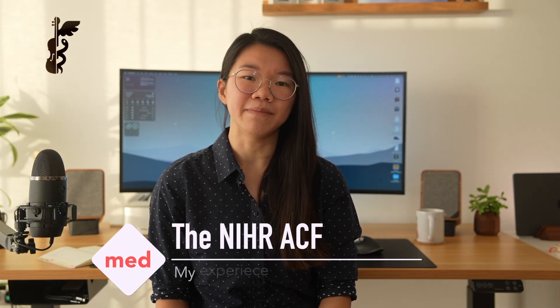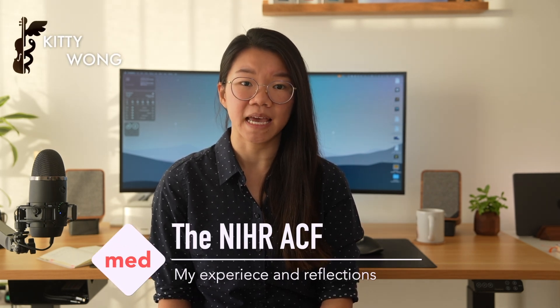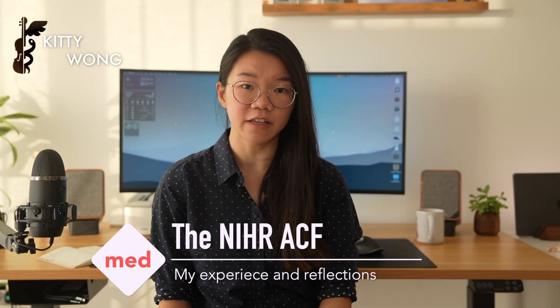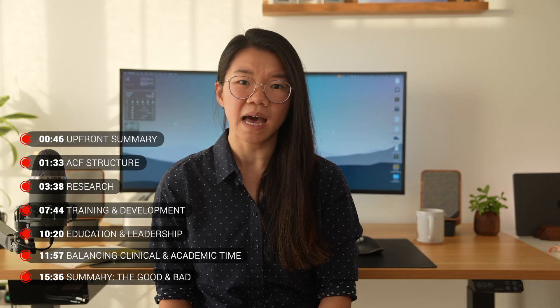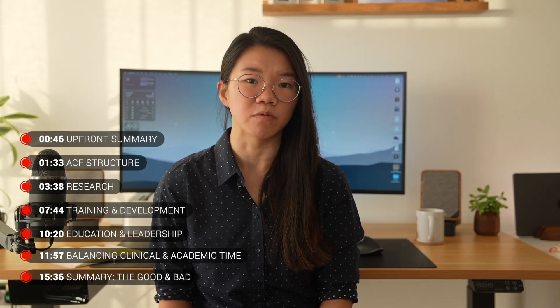Hello everyone and welcome back to the channel. My name is Kitty and I recently completed a NIHR academic clinical fellowship, or the ACF, in vascular surgery from ST1 to ST3. I'm now taking time out of training to complete a PhD. It's been a very fruitful three years, so I thought I would share my experience at the ACF — what I did, what I got out of it, and my honest thoughts on what was good and what was bad.